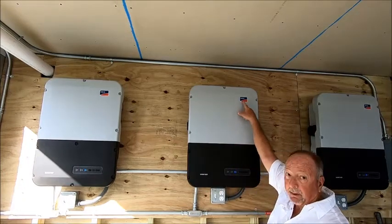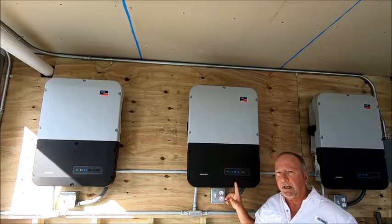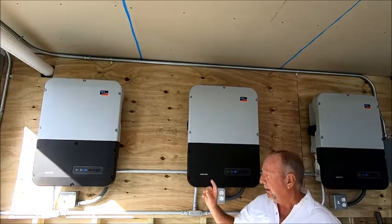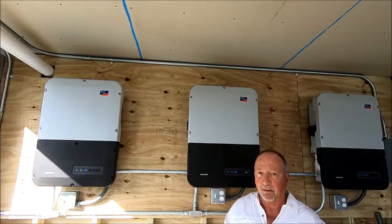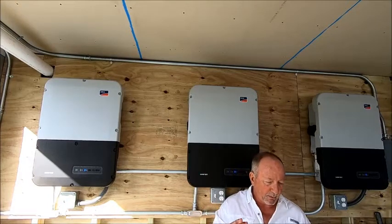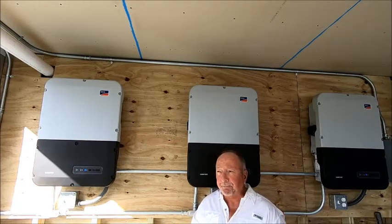These particular inverters — SMA Sunnyboy — have this unique feature that's just come out in the past year. It allows you to use power from the inverter even when there's a blackout. All you have to do is flick this little switch and plug in an extension cord, and you've got up to 2,000 watts of power from all three of these. Under emergency circumstances, like the last hurricane where the power is down, you can still run a small window air conditioner, your freezer, your refrigerator, your electronics, and keep going with the internet — all the things necessary for life.